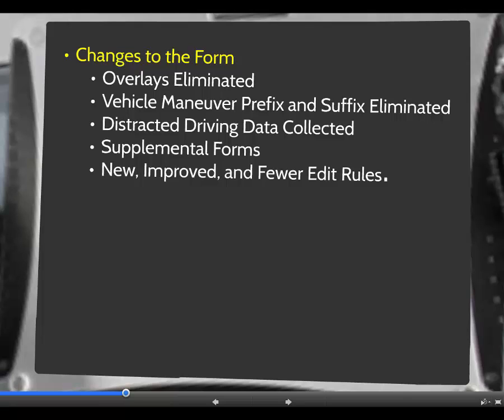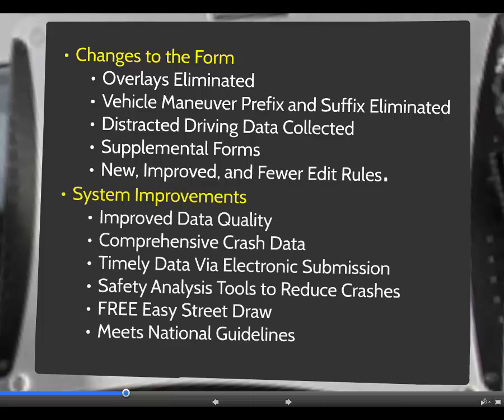Supplemental forms were designed to limit data collection on the basic report for data elements that only apply in special cases. In an effort to improve data quality while not impacting an officer's ability to collect data, the Department of Transportation has greatly reduced the number of edit and validation rules. The new crash data system in Connecticut will have a dramatic impact on crash data quality, completeness, and timeliness.